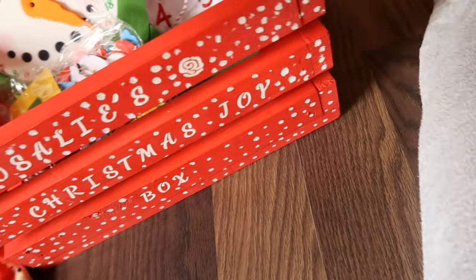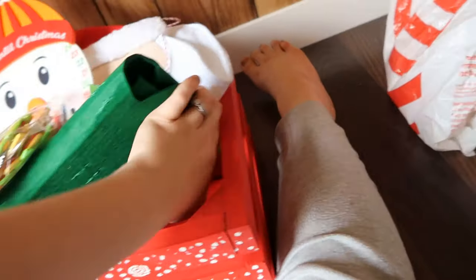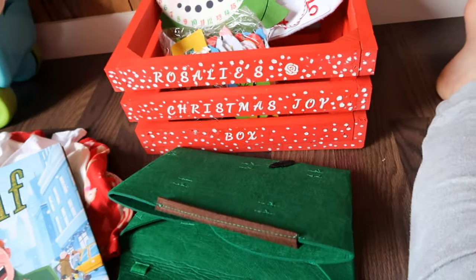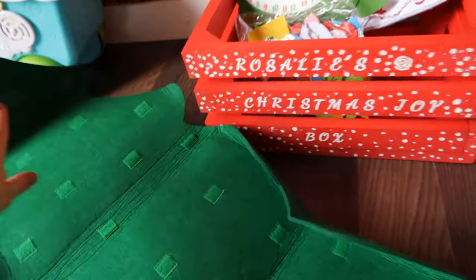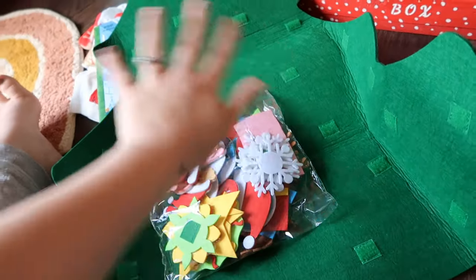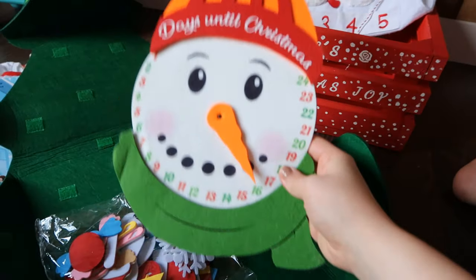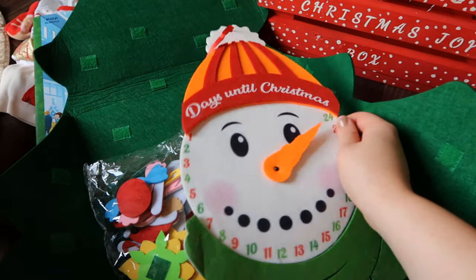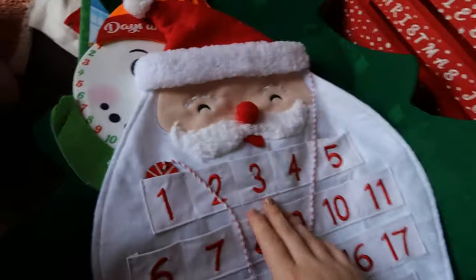I ordered this felt Christmas tree off of Amazon. I thought it would be fun for her to have her own little tree to decorate, and hopefully she would not mess with the real tree as much — which she actually hasn't been, which kind of surprises me. It needs to be unwrinkled but it's pretty big. It came with a bunch of felt stickers so she can decorate it herself, and it also included a little felt advent calendar which I didn't even realize came with it — she has her own little way to count down until Christmas.